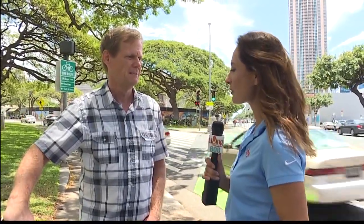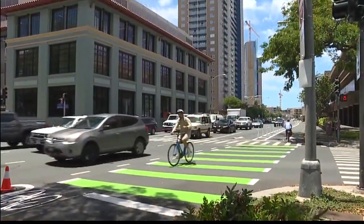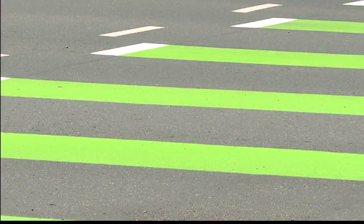It seems like people are adjusting to the bicycle lane, but there are still challenges that bicyclists, drivers, and even pedestrians face. The conflict areas are where we put the green paint — where cars are going to cross over the bike lane. Those are still potentially problems for both drivers and bicyclists, so bicyclists and drivers just need to be cautious in those areas, at intersections where cars are turning left and for motorists pulling out of driveways.